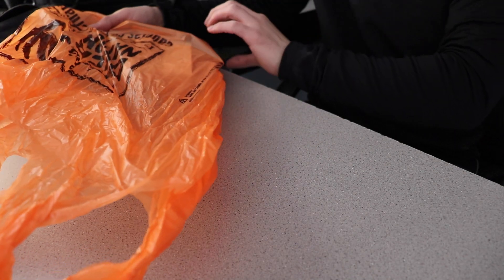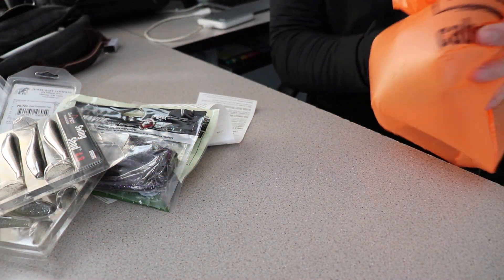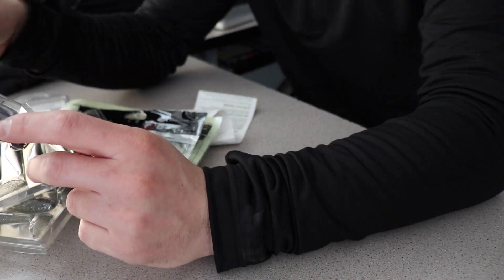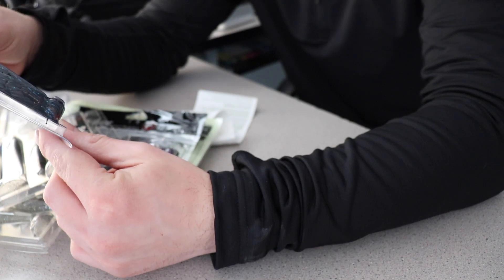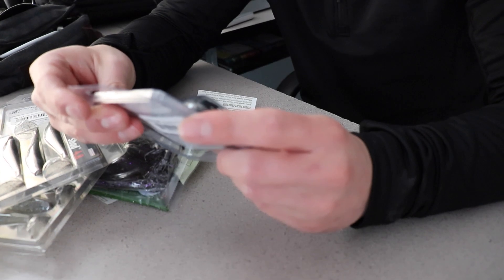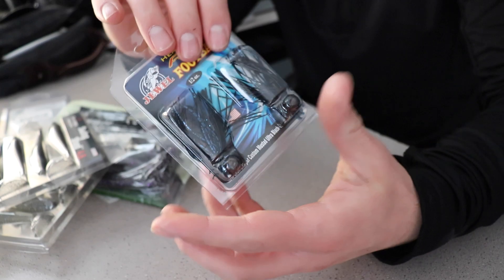I'm back at the house. Let's dump this bag out, let's see what we got. Alright, let's start with the first thing I grabbed. So this is a Jewel brand — these are heavy cover finesse football jigs. You get two of them in one pack.